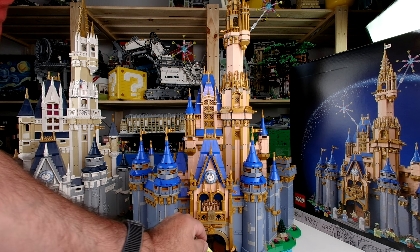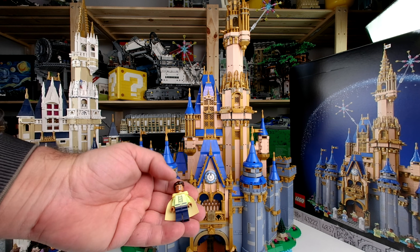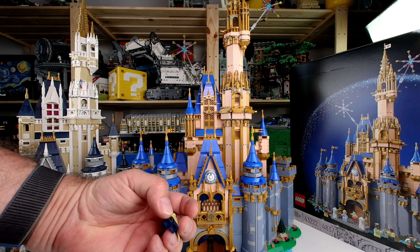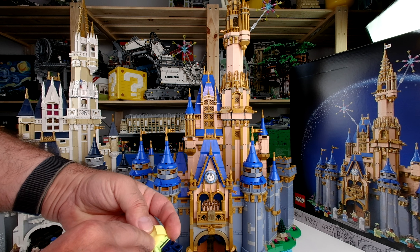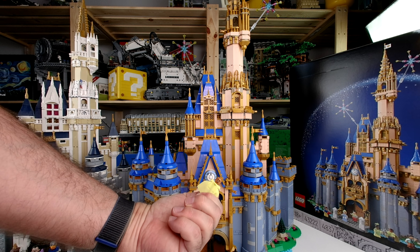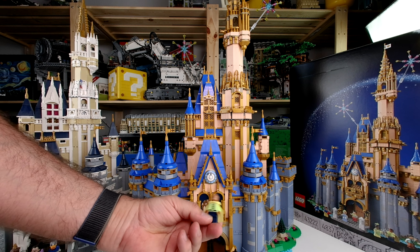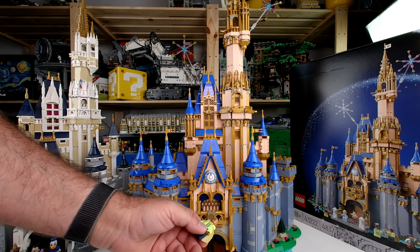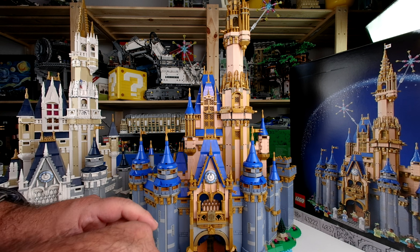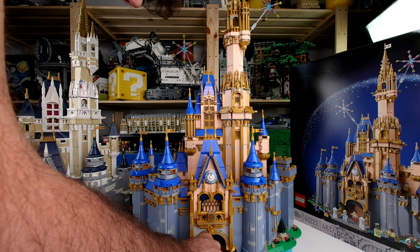Last but not least, it's Princess Naveen. He also has a cape — a yellow one. What's under the cape? It's boring. He can smile on both sides — I think for a toothpaste commercial it would be nice!